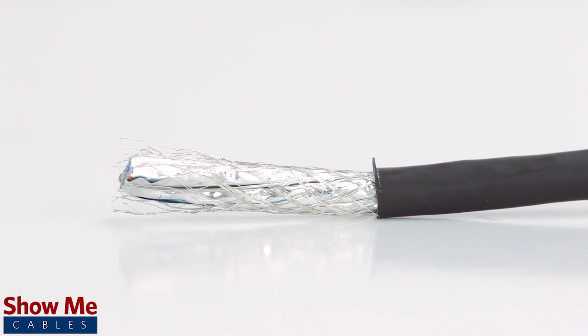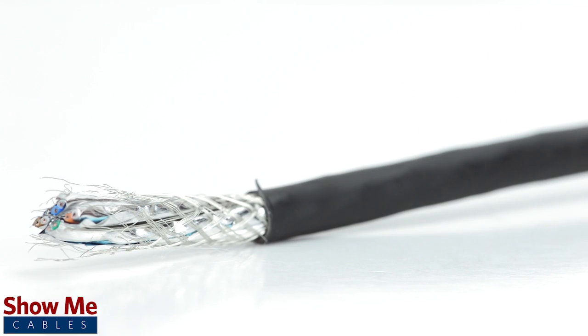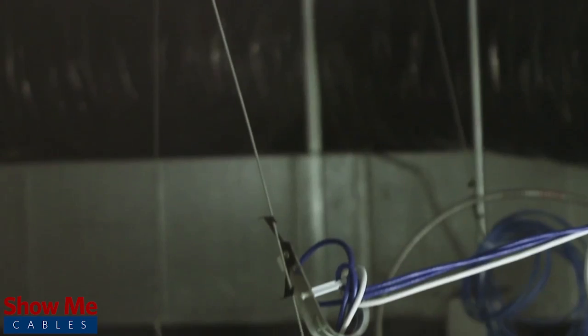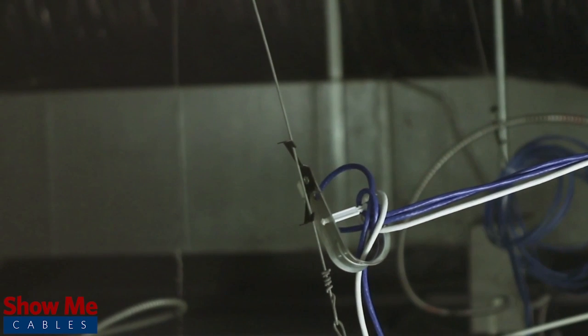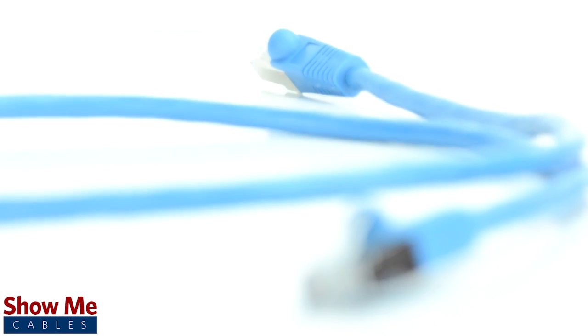CAT7 is a dual-shielded cable offering an individual shield for each pair, in addition to an overall braided shield for maximum protection against EMI interference. CAT7 is capable of a bandwidth of 600 MHz and is the next step in Ethernet cabling, advancing from the current uses of CAT6.